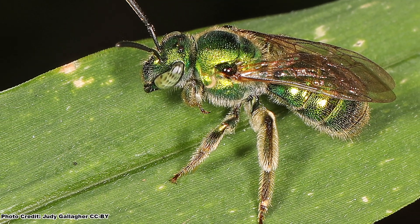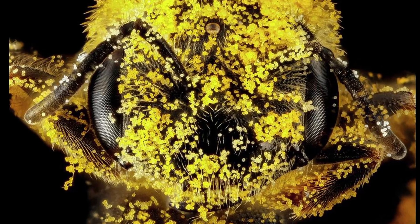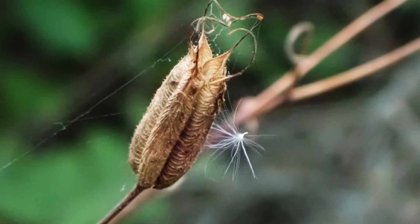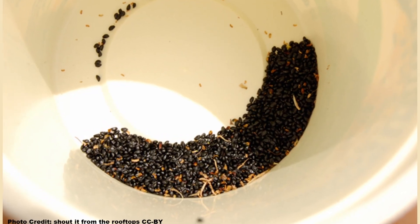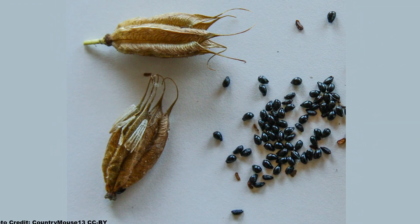Smaller native bee species will also visit the flowers to gather pollen, but they can't reach the nectar. The flowers are replaced with cool-looking brown seed pods in summer. The pods are filled with small, round, black seeds, and there are a lot of them per pod.